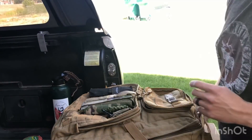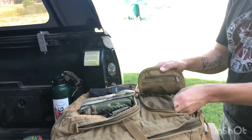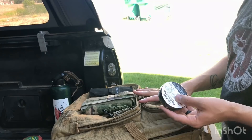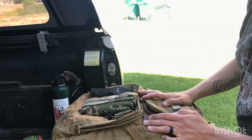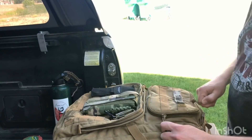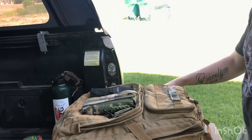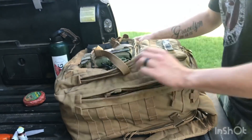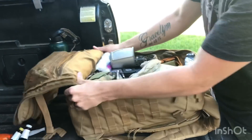I also carry lighters on me. I found a spot for some electrical tape in the fire pouch since everything is overflowing. I have several more lighters inside the truck as well. I'll zip these pouches up and move on to the main pouch.